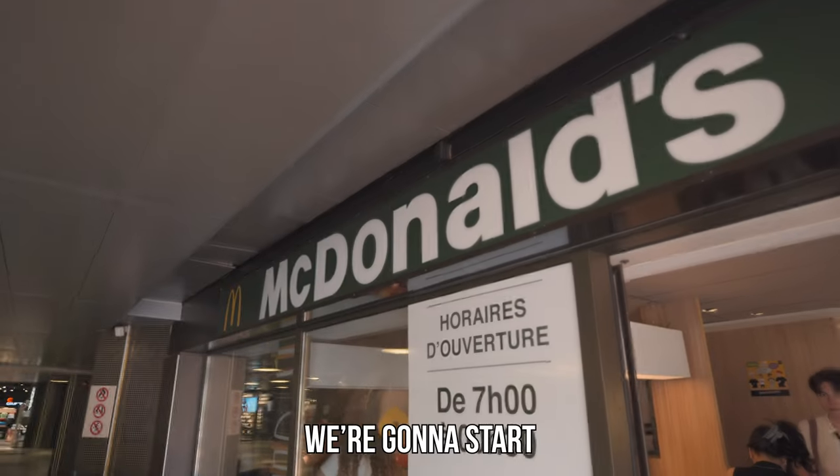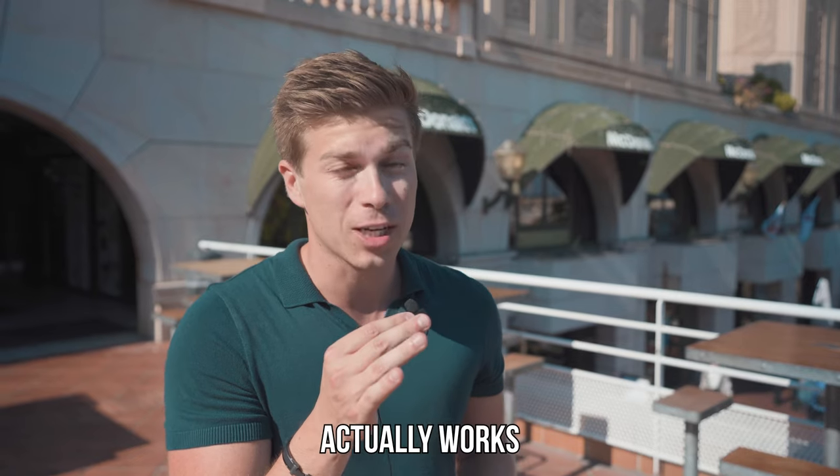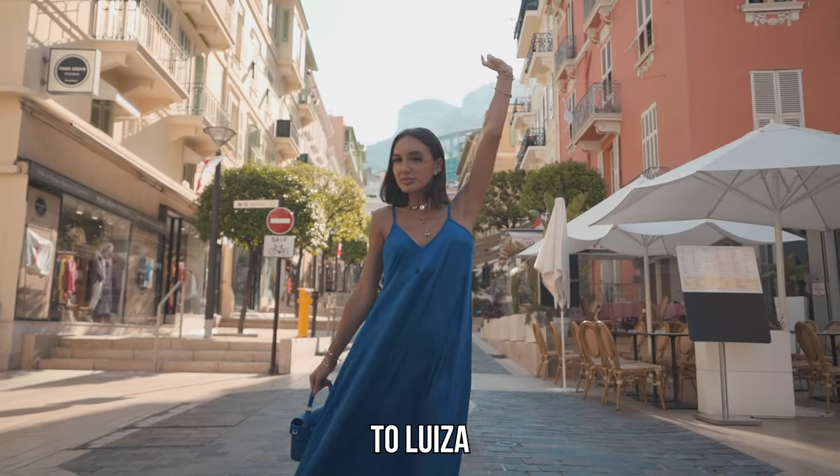We're looking for the best ice cream in Monaco and we're going to start here at McDonald's. First, let's see if the ice cream machine actually works. But I can't be doing this alone, so say hello to Louisa.